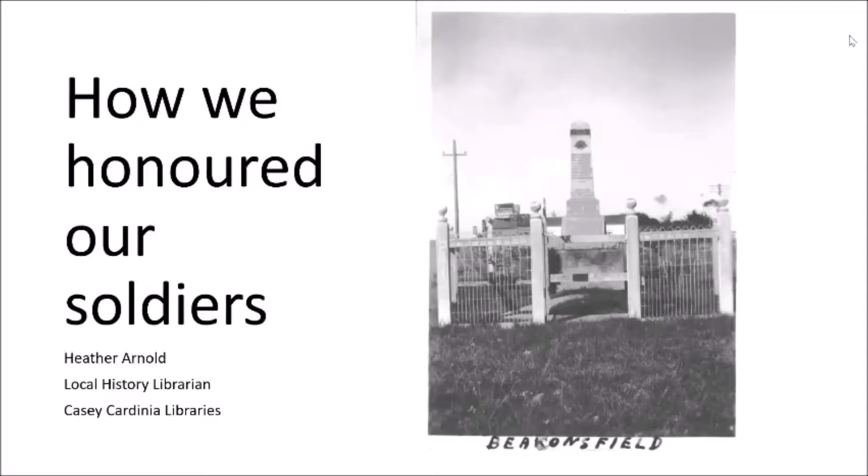Today we are looking at how we honoured our soldiers — a look at all the war memorials that communities established after the First World War.